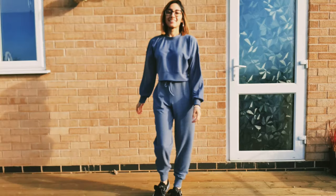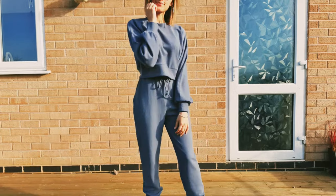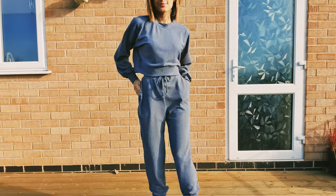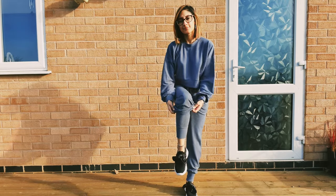My next piece is the blue ribbed cord set. This is one I think is super cosy and super comfy to wear — one that you can definitely wear in and around the house as well as going out.